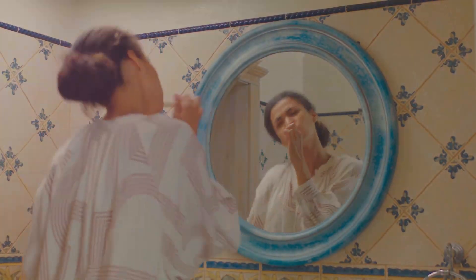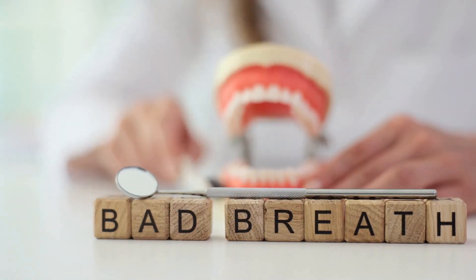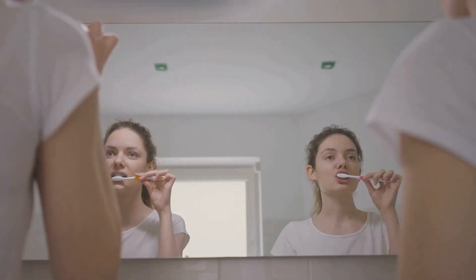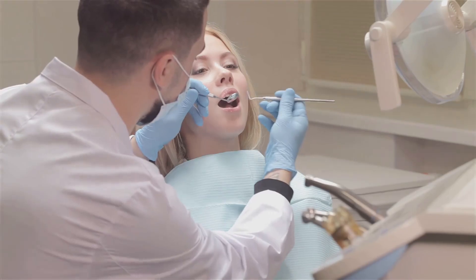One of the most common causes of bad breath is poor oral hygiene, which allows bacteria to accumulate in the mouth. These bacteria produce sulphur compounds that give breath an unpleasant smell. Regular brushing and flossing are essential, but they might not be enough to eliminate the problem entirely.